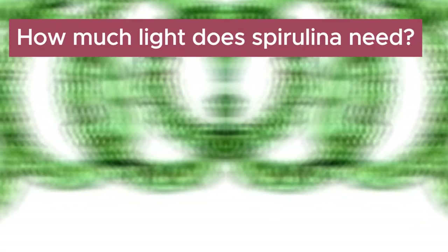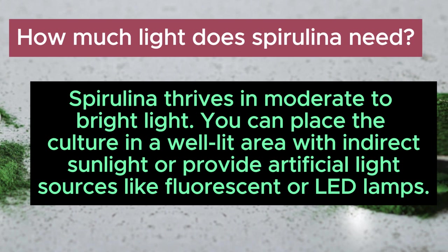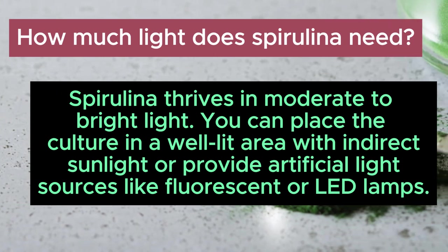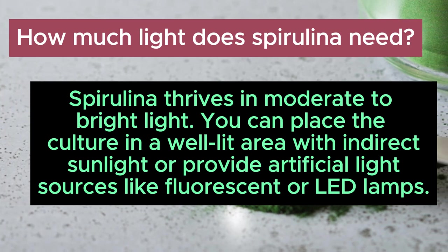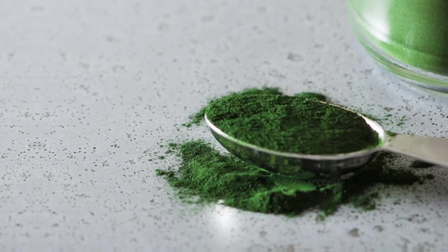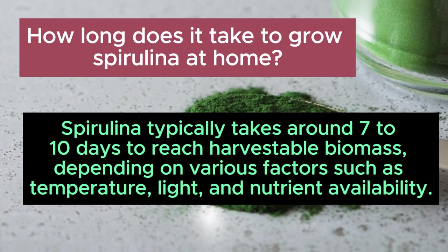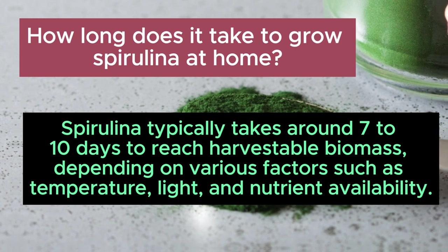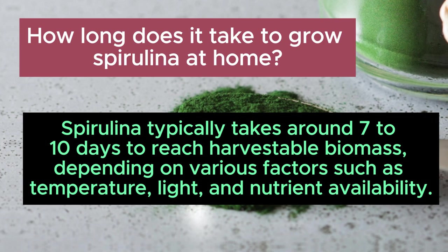How much light does spirulina need? Spirulina thrives in moderate to bright light. You can place the culture in a well-lit area with indirect sunlight or provide artificial light sources like fluorescent or LED lamps. How long does it take to grow spirulina at home? Spirulina typically takes around 7 to 10 days to reach harvestable biomass, depending on various factors such as temperature, light, and nutrient availability.